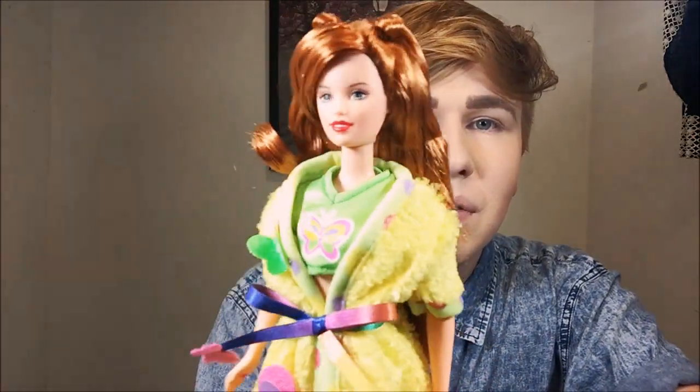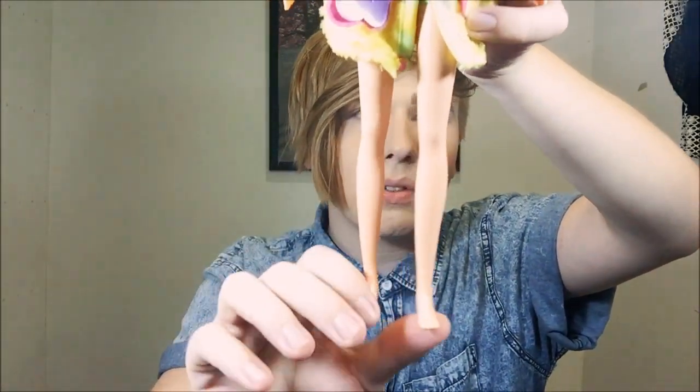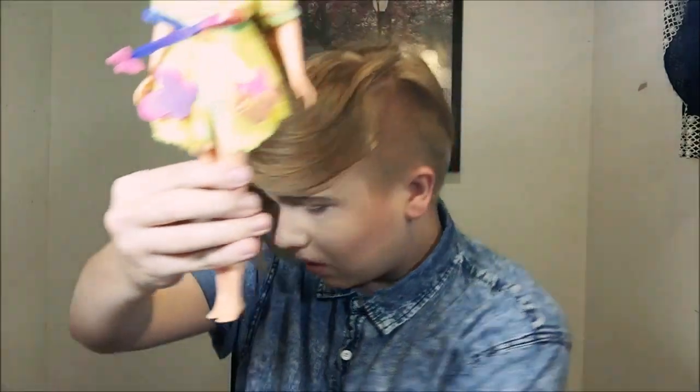Ten minutes later, I finally got her out of the box — it took longer than I thought. Here she is — beautiful, cute little Courtney. Her legs are a little gimpy because of how she was posed in the box, which I hate. Does anybody know how to fix that, make her leg straight? Because I have a ton of dolls with problems like that from being packaged in a certain pose. Her hair is also in dire need of something — it's really bad and frizzy.